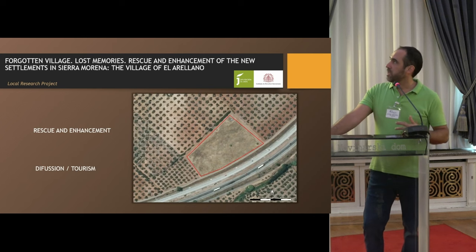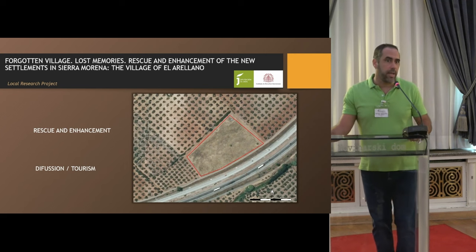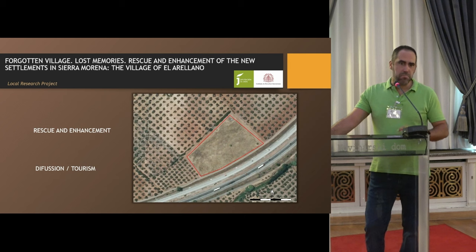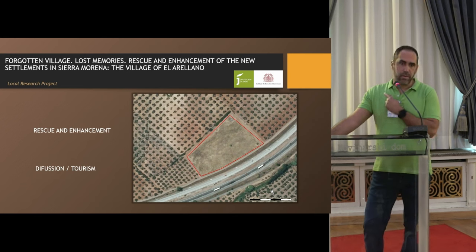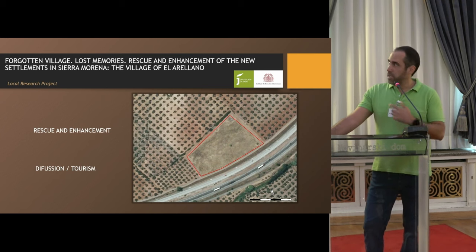Regarding the project Forgotten Village, Lost Memory, Rescue and Enhancement of the new settlement in Sierra Morena — this is an ongoing project. This is one of the more classical approaches; we use written text and cartography. This is a population from the end of the 18th century, and we are trying to rescue and enhance this area — although visually you cannot see anything on the surface.